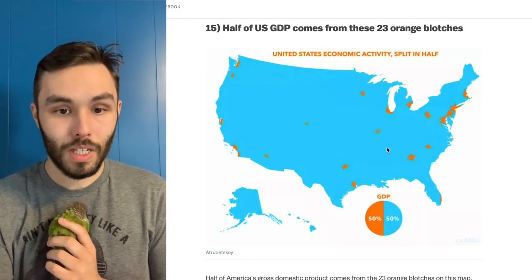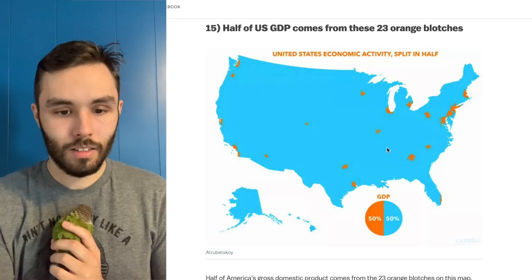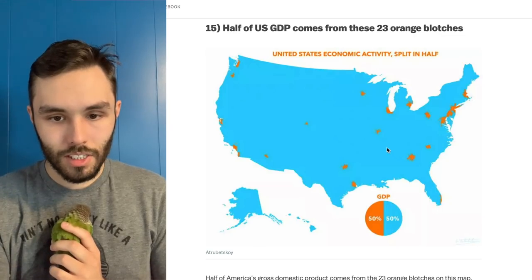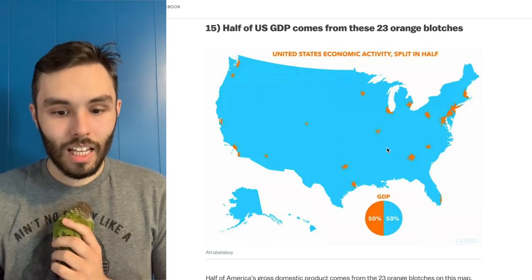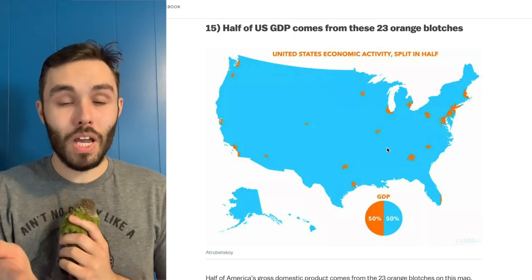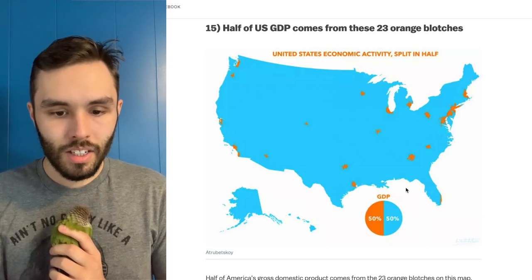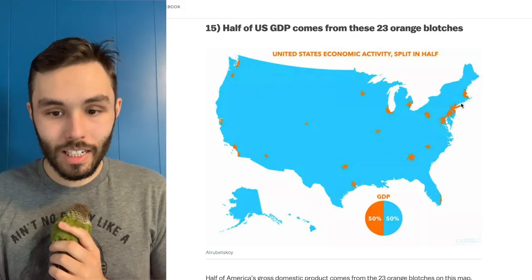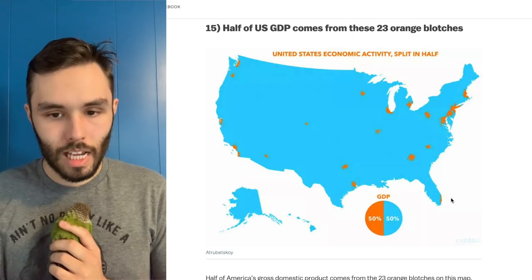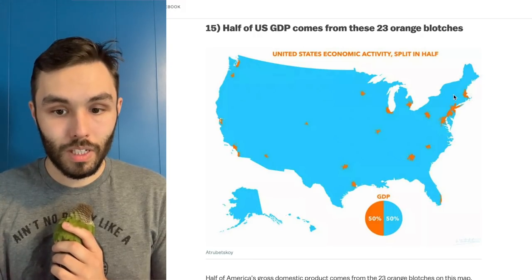Half of US GDP comes from these 23 orange blotches. Yeah, that's not surprising at all — we get massive concentrations. My understanding of economics isn't sophisticated enough to make a really good point about that, but I find it interesting. We've got some in the north, a decent amount spread throughout the south, and a good concentration right here — I find that one to be especially interesting.